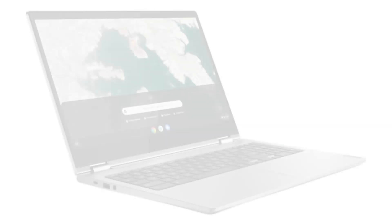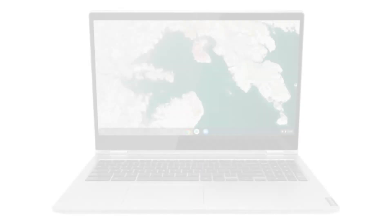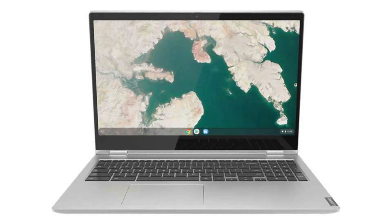Connectivity-wise, it comes with a built-in Wi-Fi card and Bluetooth 4.2. It costs $499.99 on Amazon, but of course that is subject to change. If you want to buy this Chromebook, please click on the link in the video description.